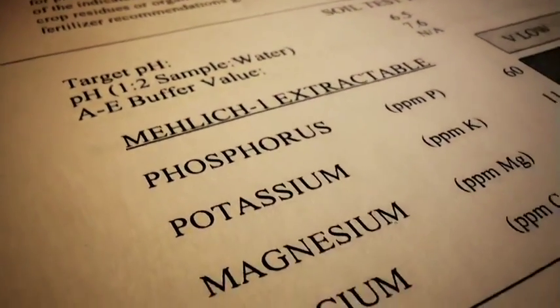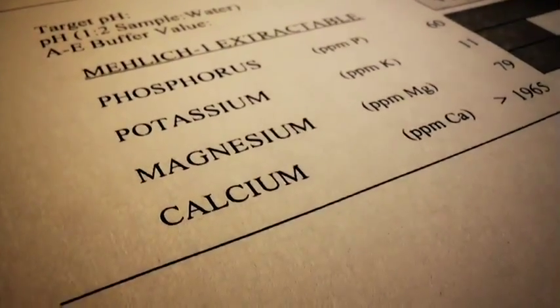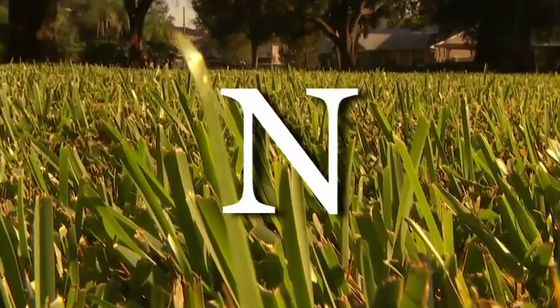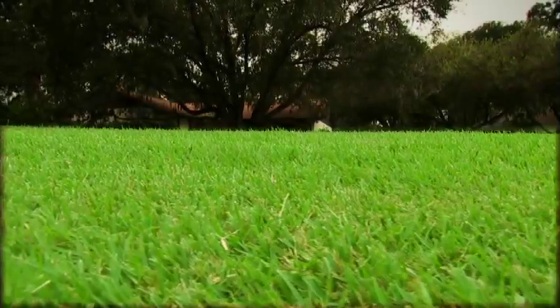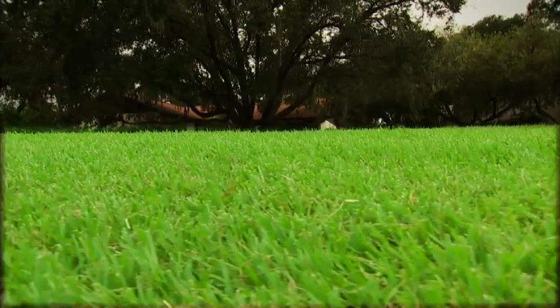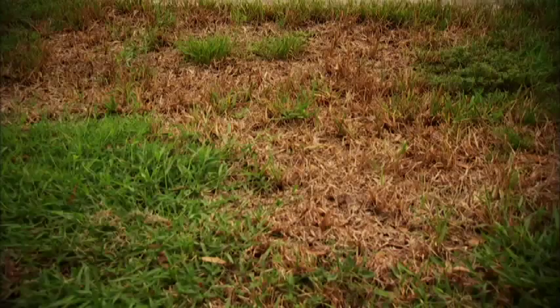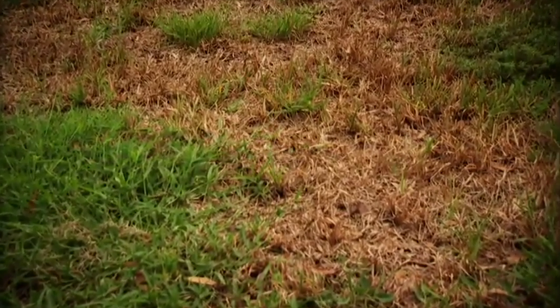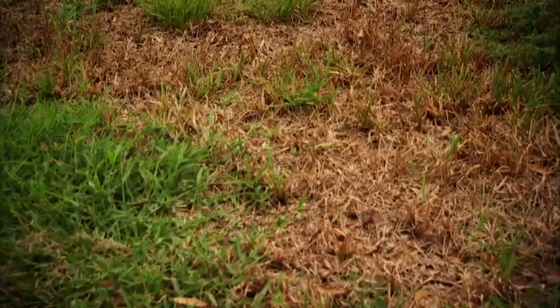If you did a soil test, you'll be able to refer to it now as you choose a fertilizer. The first number is for nitrogen, or the letter N. Nitrogen is responsible for rich, lush growth and a healthy, dark green color. Too much nitrogen can make grass blades grow too fast, which can make your turf vulnerable to disease and drought stress. Plus, you'll have to mow more often.